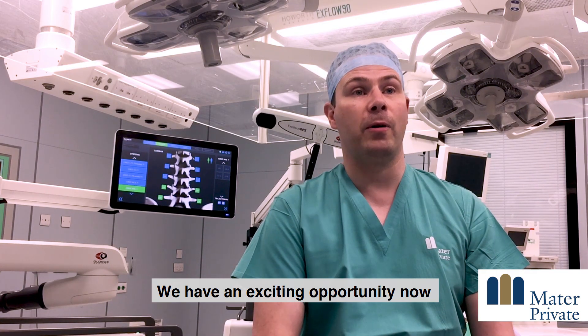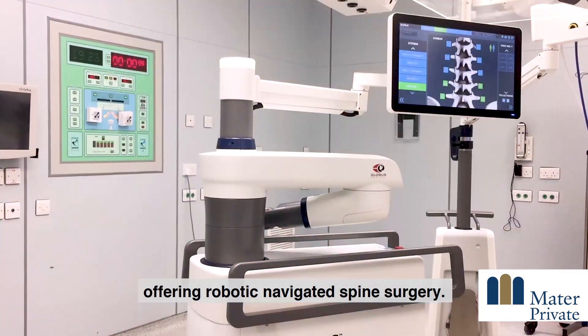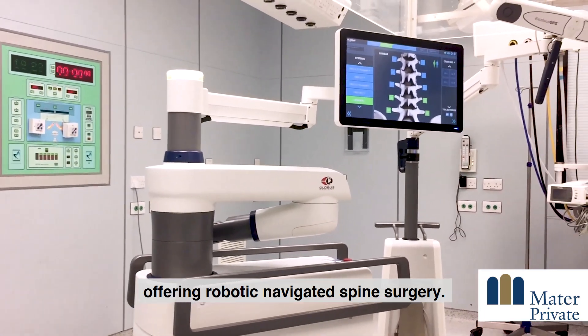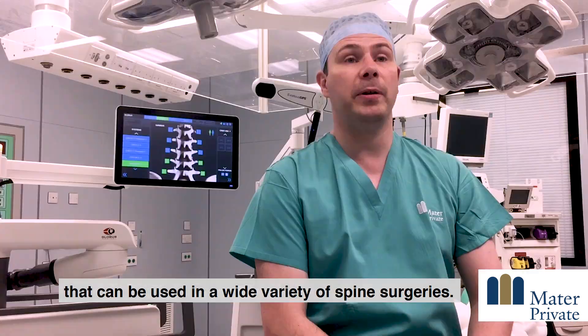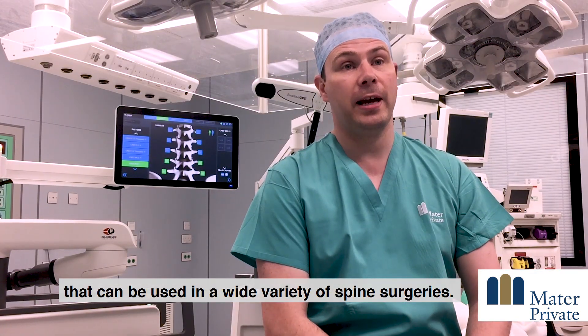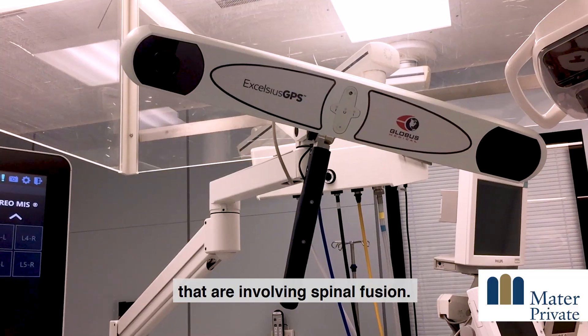We have an exciting opportunity where we have brought the Excelsius GPS program to the Mater Private Hospital, offering robotic navigated spine surgery. The Excelsius GPS is a state-of-the-art technology that can be used in a wide variety of spine surgeries, and is particularly useful for the more complex spine surgeries that involve spinal fusion.